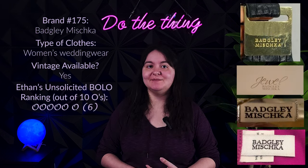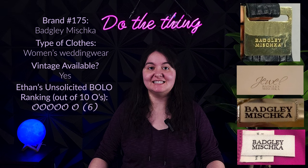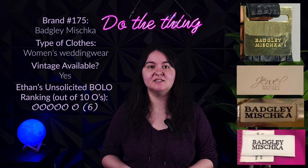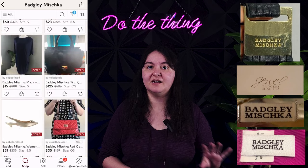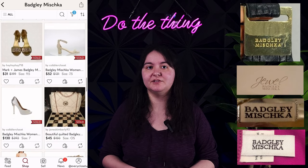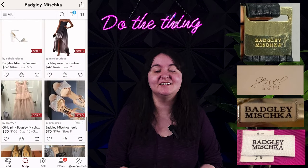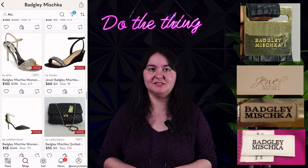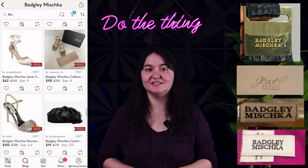Next, Badgley Mischka. This is an American designer fashion label founded by Mark Badgley and James Mischka, in business since 1988. They make all sorts of women's clothing — dresses, shoes, accessories, and even wedding dresses and bridesmaid dresses, as well as wedding shoes. They're known for their bridal shoes and a lot of brides covet having a pair for their wedding day. These retail in the $200 to $400 range. Comps are only pretty good for this brand — it's a mid-tier bolo. Comps for most pieces fall between $20 and $50, with some higher and even a few over $100, but I certainly wouldn't advise expecting that.